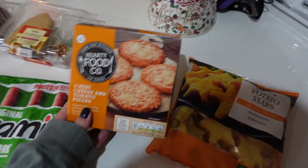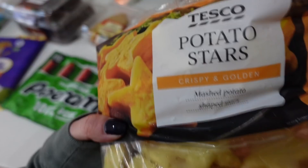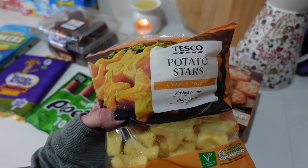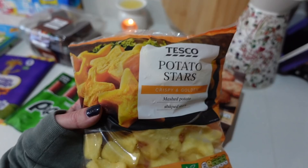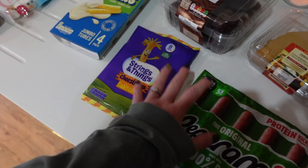Frozen items: potato stars and those mini pizzas I always pick up and pimp with extra cheese or different toppings — quick and easy. Tesco used to do Christmas potato shapes — a star, Father Christmas, snowman — but they've stopped doing them. I've been searching every shop and they're just not there anymore. If anyone from Tesco sees this, please bring them back!